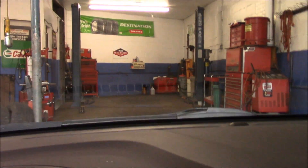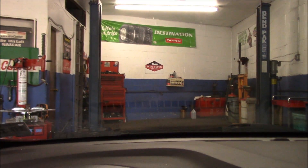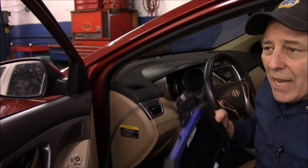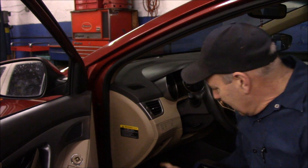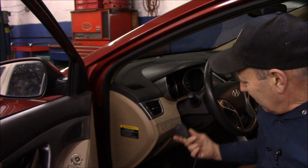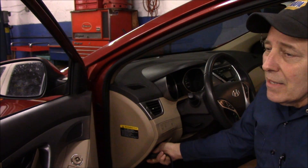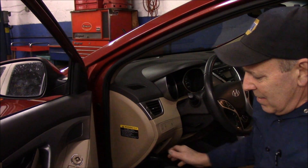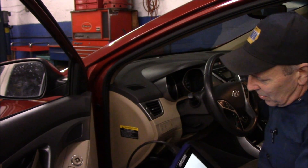Let's pull it back inside and grab our scan tool and see what's going on. The heat just turned off so now you can hear me. We're going to grab our scan tool and find out what codes are in here. This is where our connection is down here for the scan tool. This vehicle is a 2012 Hyundai Elantra.